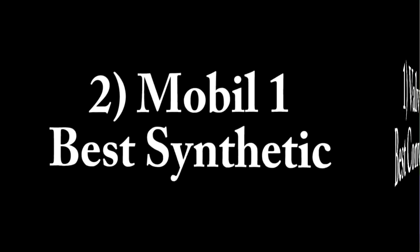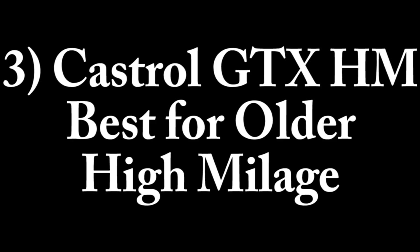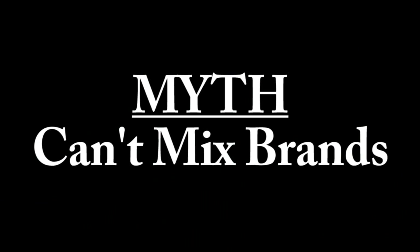The fourth question is: what is the best oil to use? Here's my list. Number 1: Valvoline — best conventional oil. Number 2: Mobil 1 — best synthetic. Number 3: Castrol GTX HM — best for older, high-mileage cars. Number 4: Royal Purple — best for diesel. Number 5: Quaker State. Number 6: Total motor oil. Number 7: Pennzoil motor oil. And number 8: Amsoil synthetic.